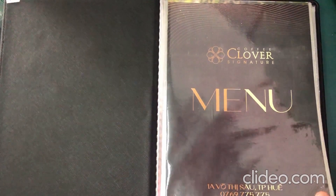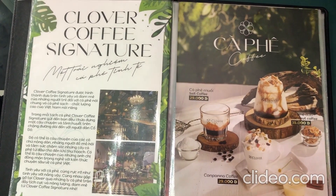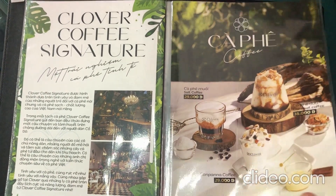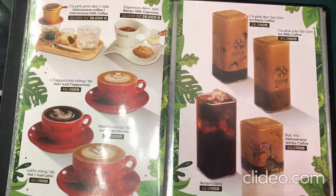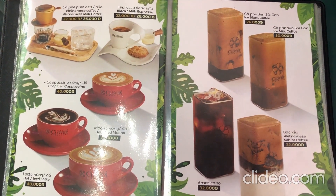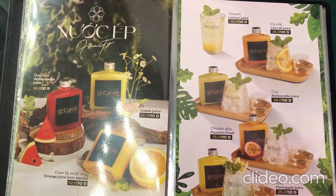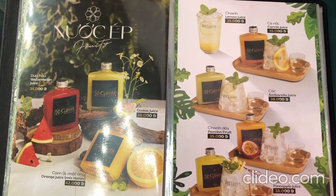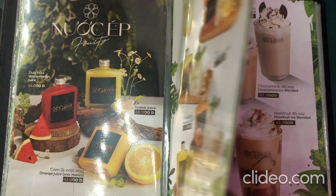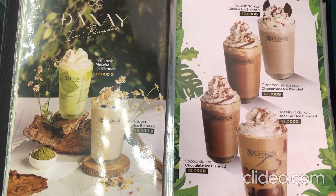Now let's check the menu. So many things. There's a lot of coffee, and a lot of different coffee options. There is also something that's not coffee — it can be for children too. And this is where the fruit juice. Very lovely.